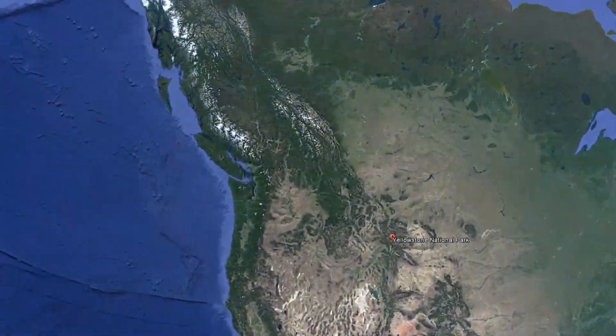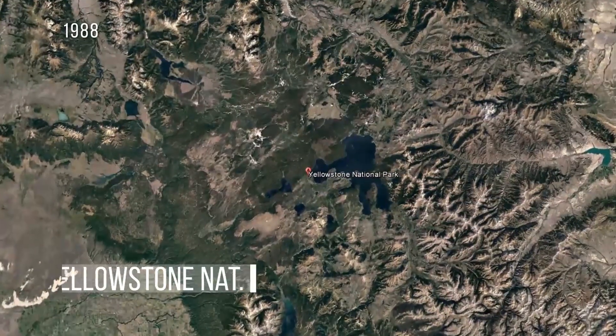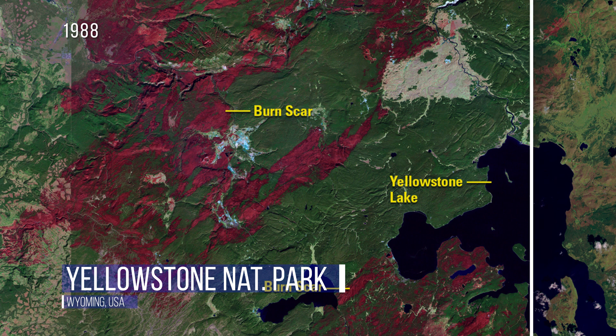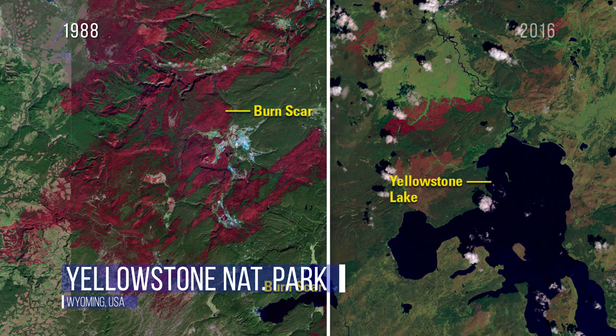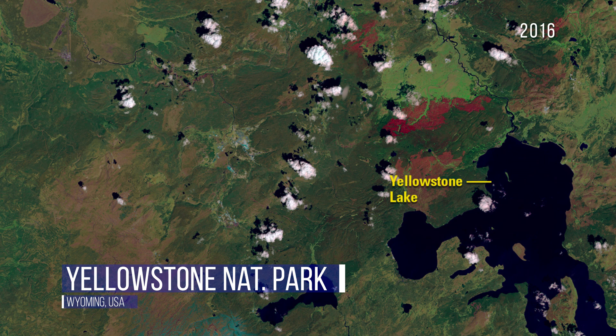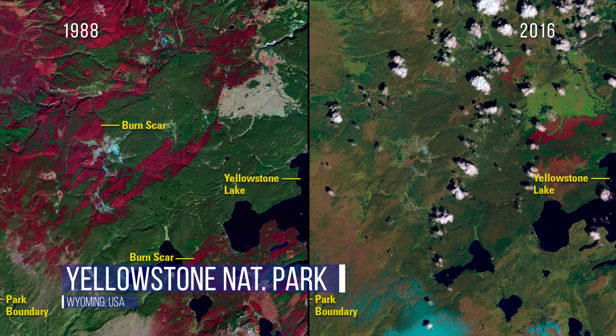It may seem like a winter wonderland, but many of Yellowstone National Park's 2 million-plus acres are now prone to wildfire. Longer, drier summers are a big problem. But this 2016 image actually shows how Yellowstone has recovered from the 1988 fire that consumed more than half the park.